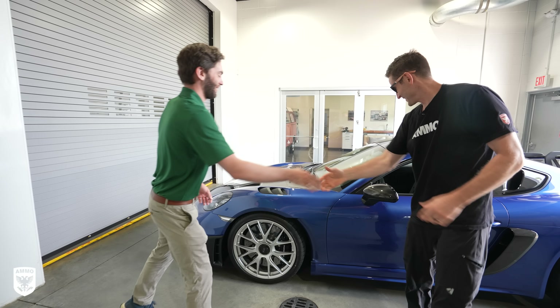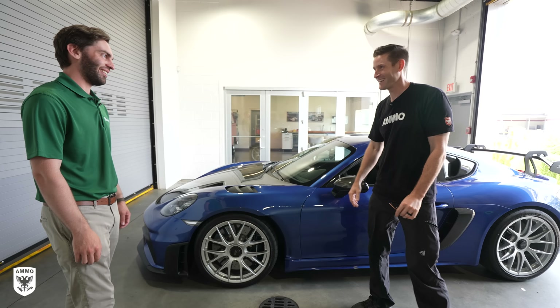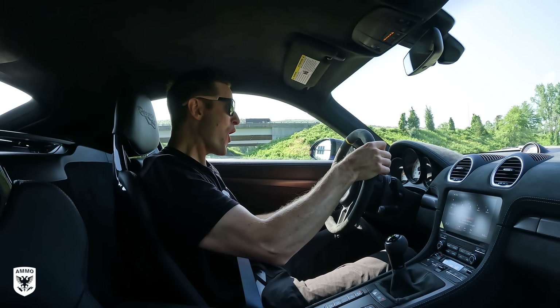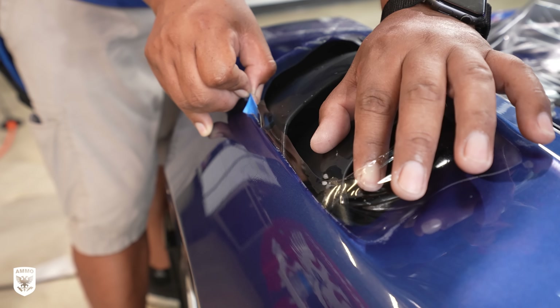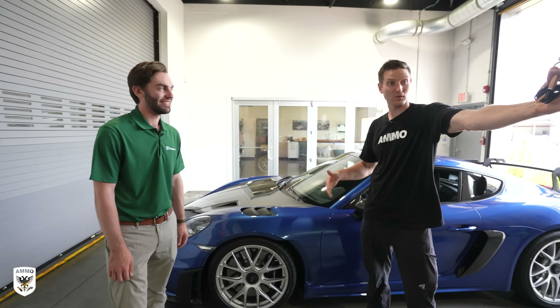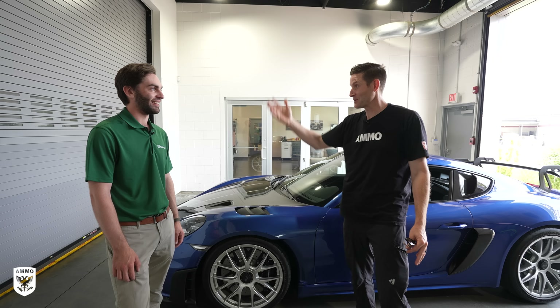Hey, this thing looks awesome, it looks great, it drives great — 160 miles and it sounds amazing when you downshift in this, it's like no other car. I'm so excited to drive it, especially now that it's all protected. I'm glad we're here — this place is absolutely amazing. We have a beautiful car behind us right now, but I can see there's a ton of cars in there. Can you give me a tour?